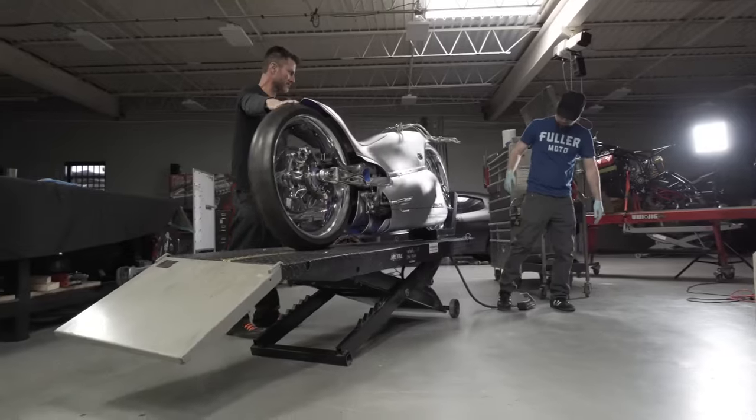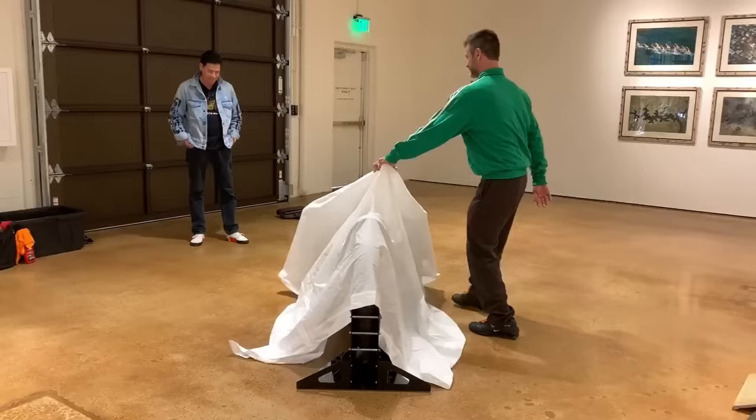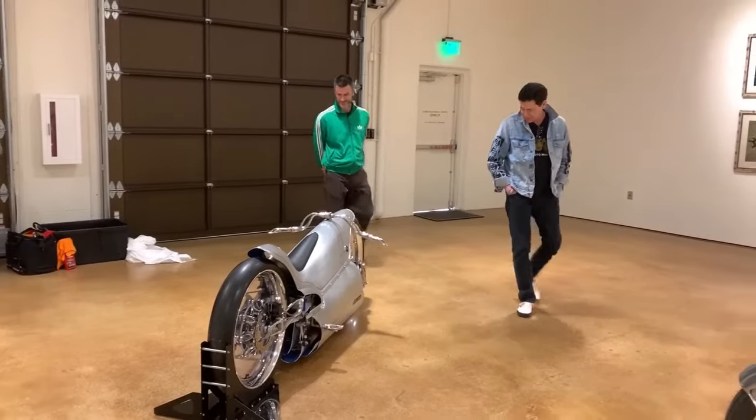Powered by an electric motor, it achieves a range of about 100 miles and a top speed of 85 miles per hour. It's not just a motorcycle — it's a visionary work of art that propels us into the future.